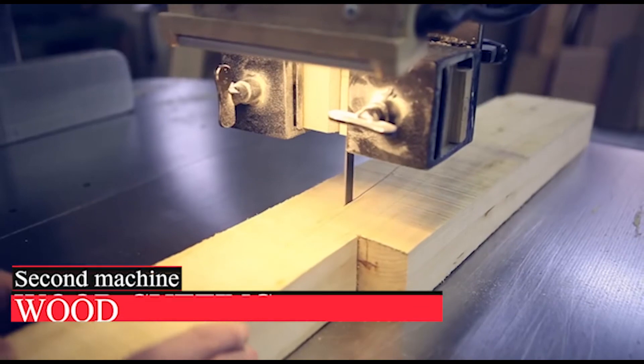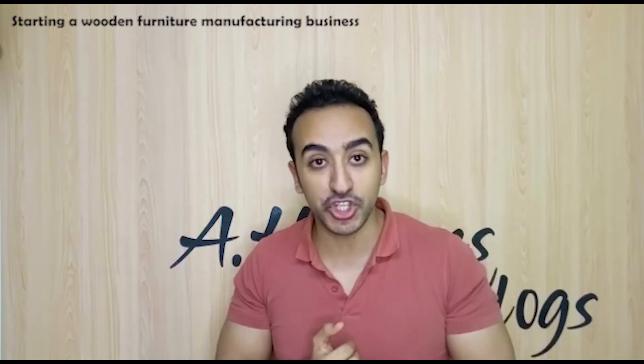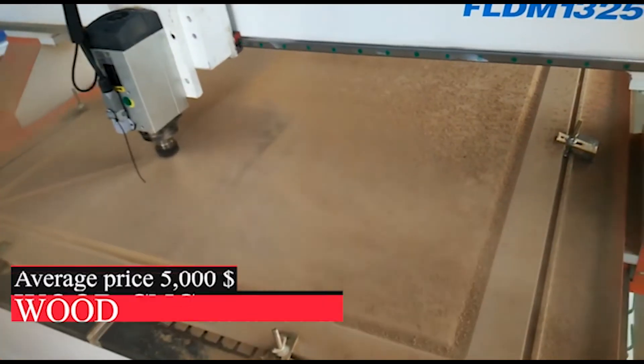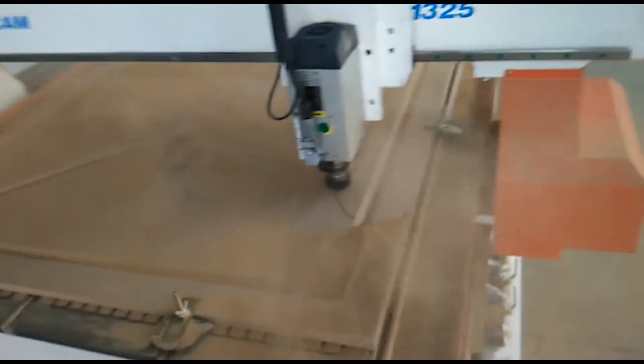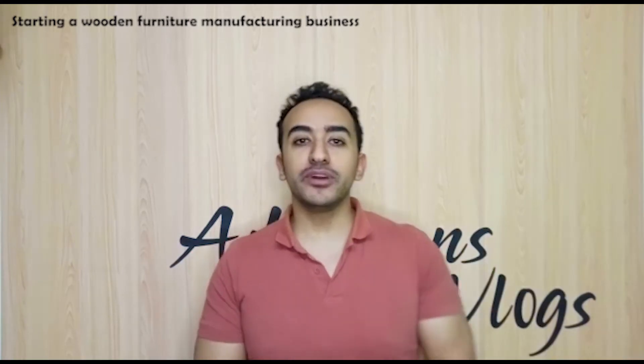The second machine is the wooden cutting machine, which is very simple and cheap — only one worker can operate it. For the CNC router you need one carpenter, and for the wooden cutting machine you need one laborer. The CNC router costs an average of four thousand to five thousand dollars depending on brand and quality, and the wooden cutting machine costs a maximum of five hundred dollars. The whole setup will cost you around five thousand five hundred to six thousand dollars.